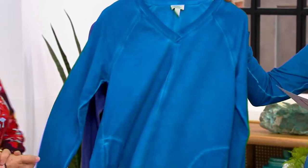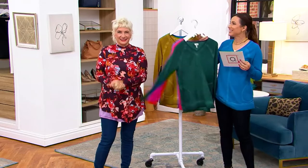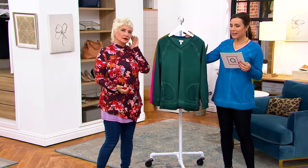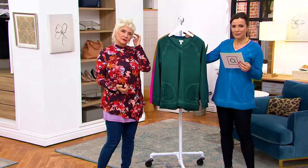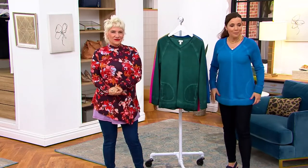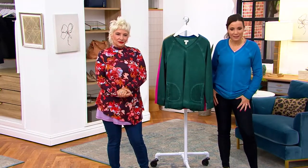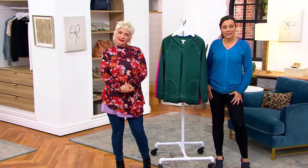Debbie from California is on the line, and she has a question about our denim leggings. Hi Debbie, how are you? Hi ladies, how are you? I understand you have a question about our denim leggings. Yes, Lori, I need your help. I absolutely adore you, and I know you'd be the one that can help me. I've been trying to get jeans and I went to several different top people there at QVC. I bought their jeans, I get them home.